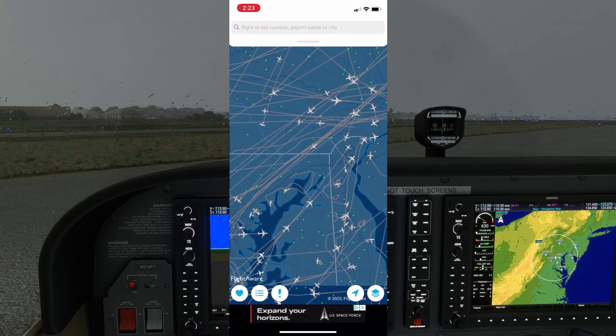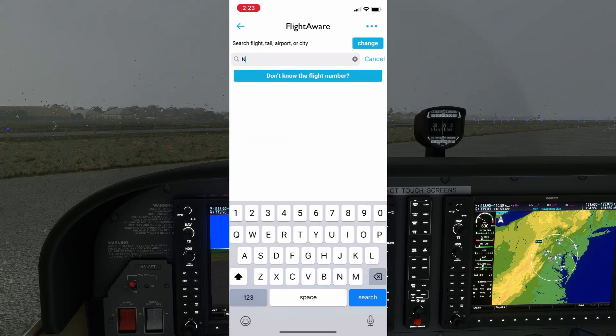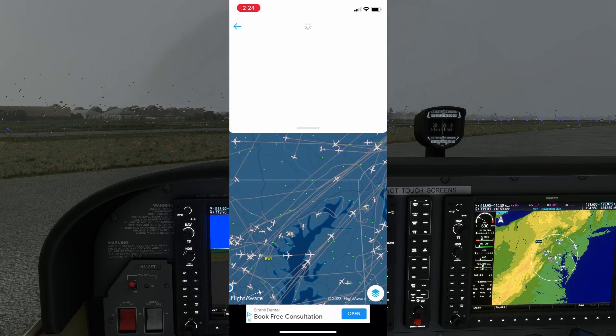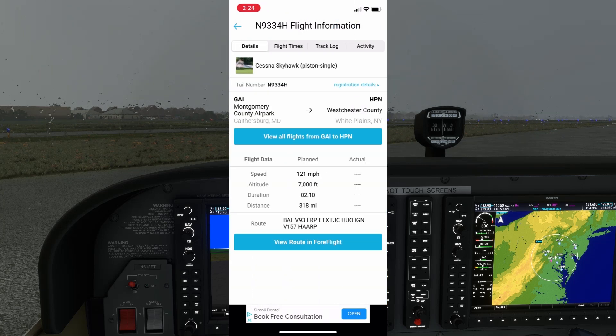FlightAware can also keep us up to date on the route our filed flight is likely to be assigned, just as ForeFlight was able to by updating our expected route. We put our N number into the search bar, and our newly filed route from Gaithersburg to White Plains is the first one up. We tap that and can see our routing on the dashed line between the two airports. Tapping more details shows the same amended route that ForeFlight gave us, beginning at the Baltimore VOR.